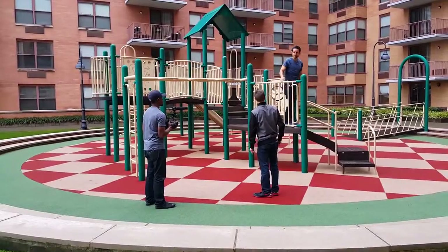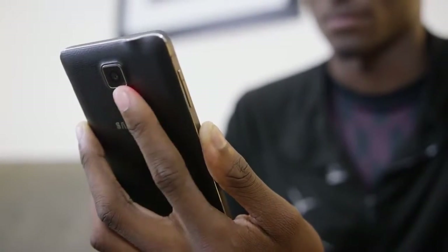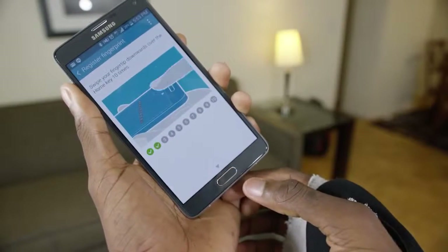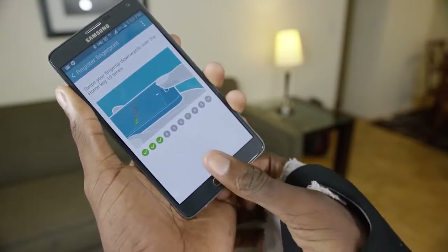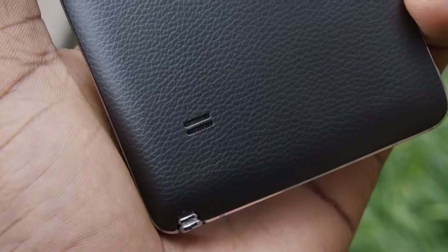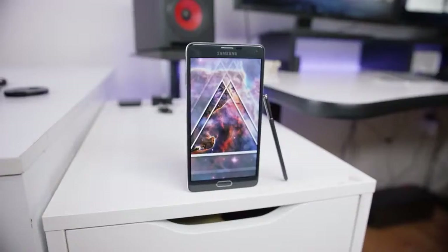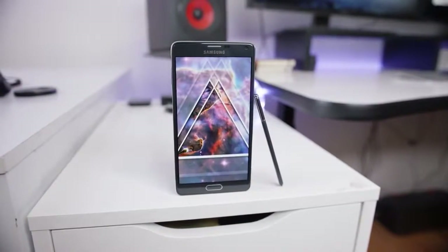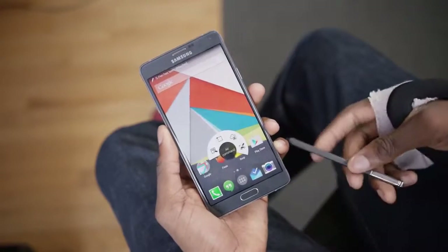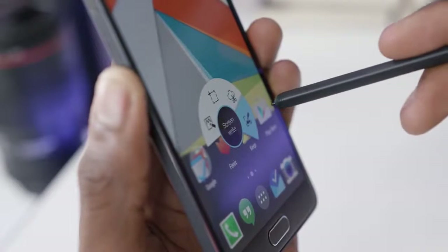There are some other new features of the Galaxy Note 4 that I don't use as much, like a slightly improved heart rate reader on the back, a slightly improved fingerprint reader on the front home button, and a slightly improved speaker on the back. And a slightly improved S Pen — in case we forgot what the Note series is all about. You take it out of the back of the phone and it displays four options on the screen: Action Memo, Smart Select, Image Clip, and Screen Write.